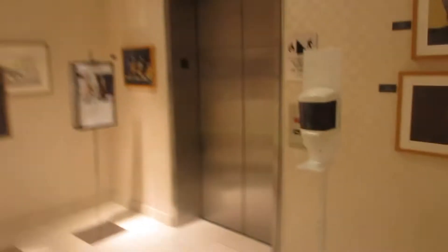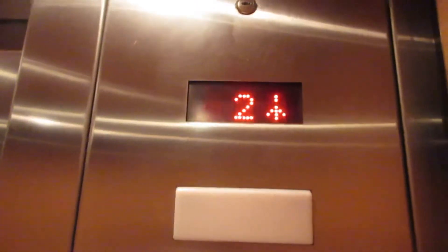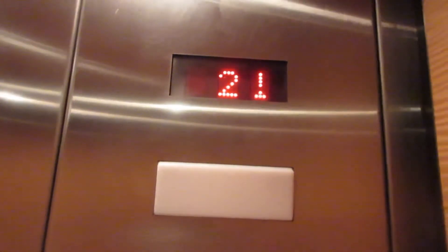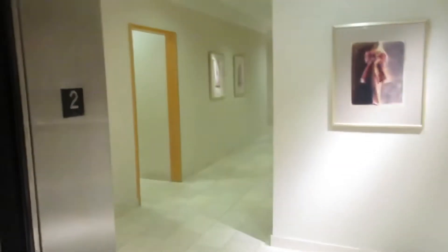This is the elevator at Neiman Marcus at the Mall of Millennia in Orlando, Florida. Here we go. That's what it looks like.